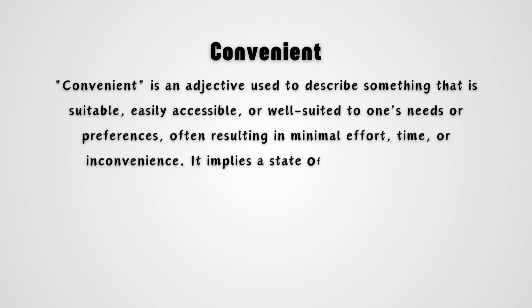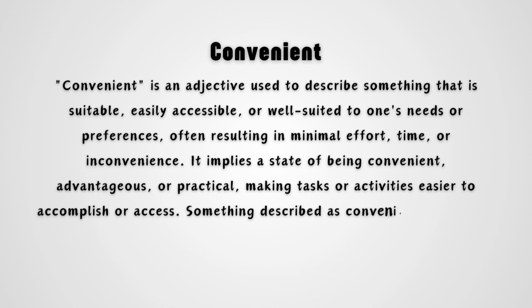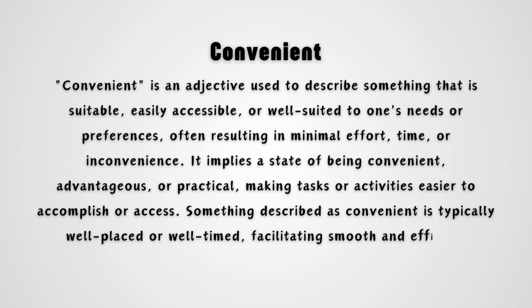It implies a state of being convenient, advantageous, or practical, making tasks or activities easier to accomplish or access. Something described as convenient is typically well-placed or well-timed, facilitating smooth and efficient completion of tasks or actions.